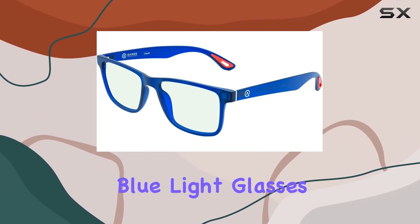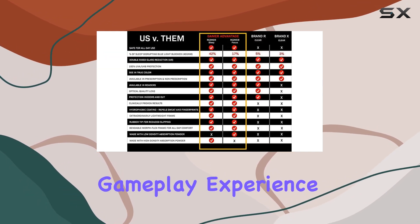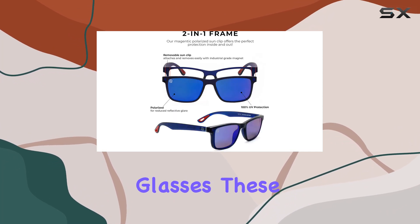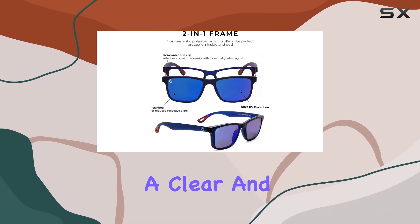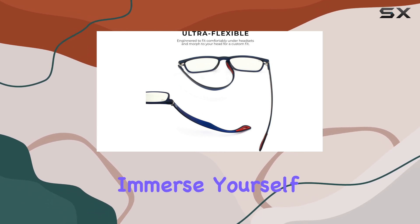The near-clear blue light glasses offer exceptional color perception, enhancing your gameplay experience. Say goodbye to the old-fashioned yellow-tinted blue blocker glasses. These lenses provide a clear and true-to-life vision, allowing you to fully immerse yourself in your gaming world.